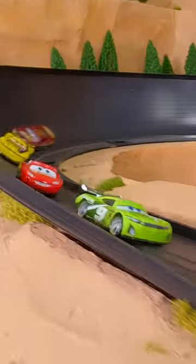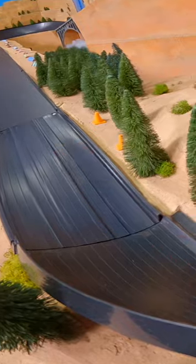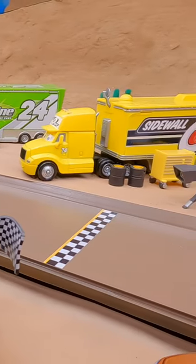Lightning McQueen and Chase Racelot in the front. Chase will take the lead around the first corner. Here they go around turn two. They are flying around the track. Chase Racelot has a solid lead, Lightning McQueen behind him in second. And Chase Racelot will take the win on race one.